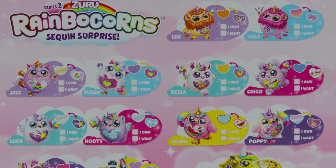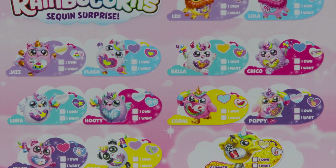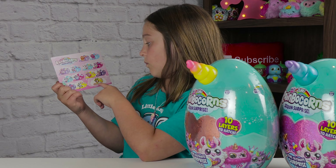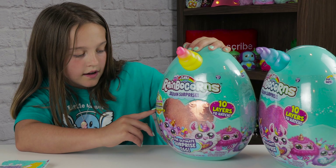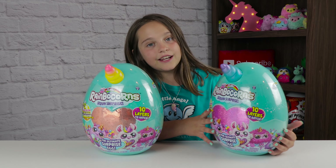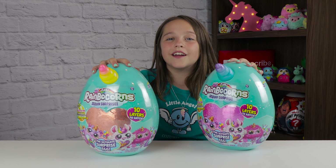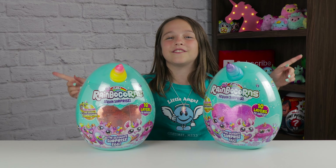Hootie the Unicorn or the Owl. Another Owl named Carl, Poppy, Willow, Paco, and Glimmer. She looks like rare. And on it, it says can you find the golden flamingo corn. So these are series two. And here's the front and here's the back. We also made another video for series one of Rainbocorns, so we will leave that video down below so you guys can check it out after this video.